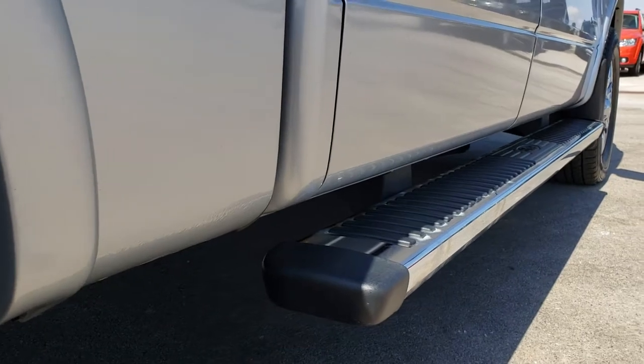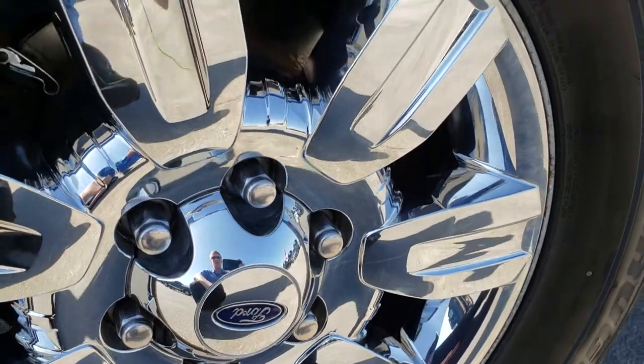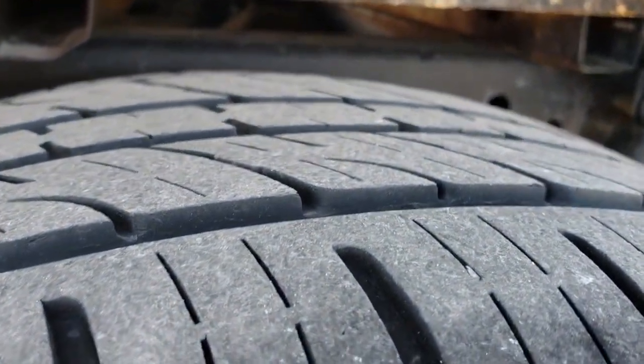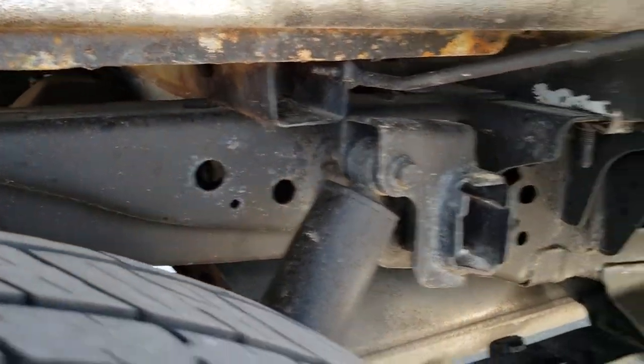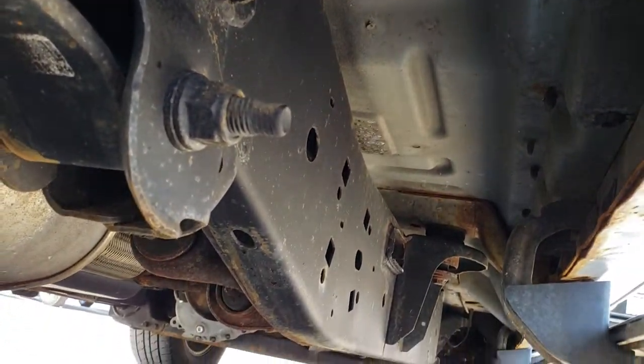It does have the chrome step bars. Back rim is in excellent condition as well. And of course four-wheel disc brakes. Back tires have just as much tread as the front tires, and you can see the frame and the underbody on this truck — pretty nice condition. It's like that all the way underneath.